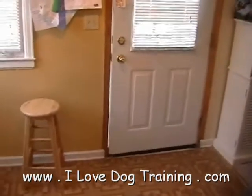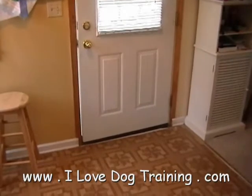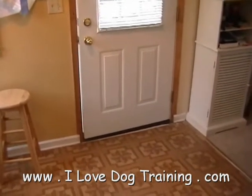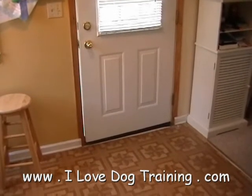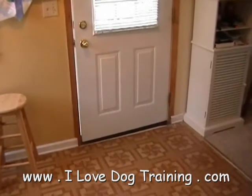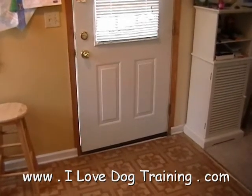And if you want to learn how to teach your dog to do tricks like this, just visit the web address at the bottom of the video. Or you can click the description over to the right if this is on YouTube. And you'll learn how to do all this kind of stuff for your dog too.